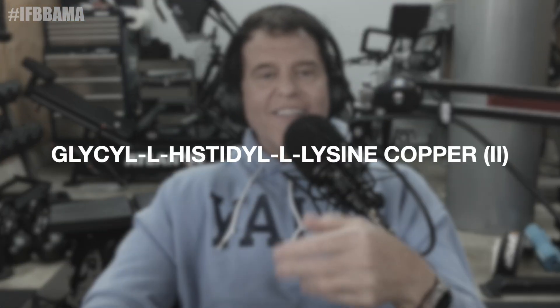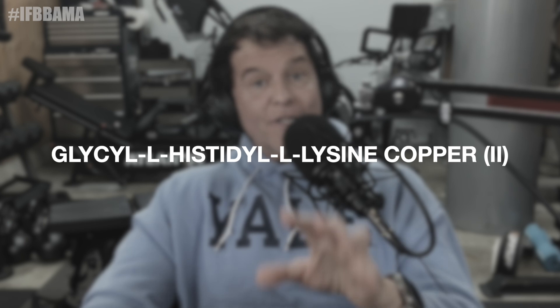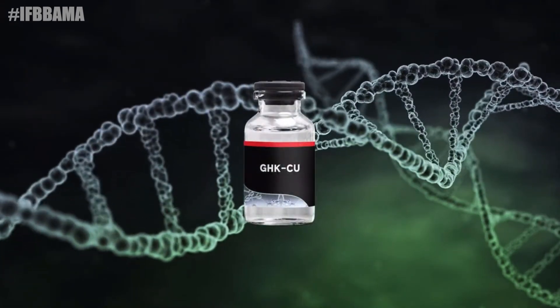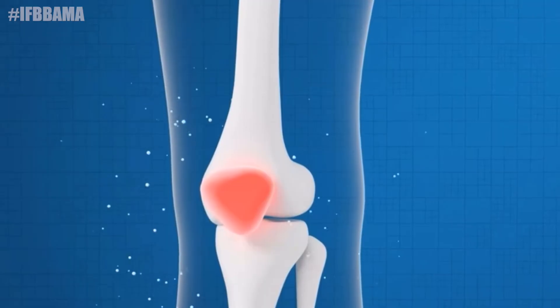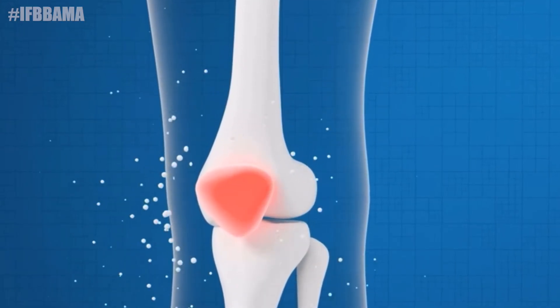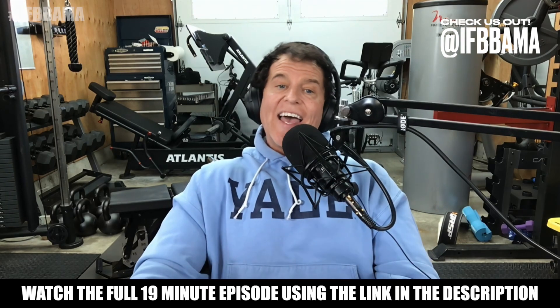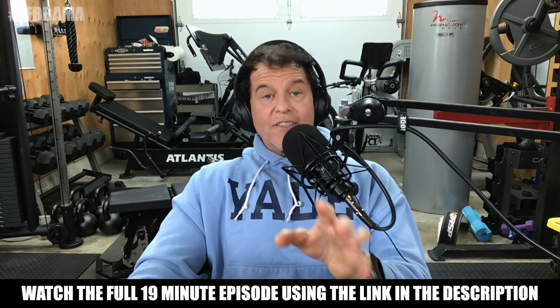So what is GHK-Cu? GHK-Cu stands for glycyl-L-histidyl-L-lysine copper II complex. It's a naturally occurring tripeptide that was first isolated from human plasma back in the early 70s by Dr. Pickard, who was researching blood components involved in tissue repair. GHK-Cu has been reported to act as a master regulator of repair, supporting wound healing, promoting tissue remodeling, reducing inflammation, activating stem cells, and modulating gene expression.